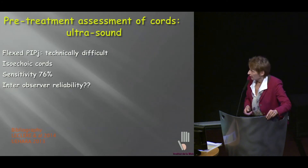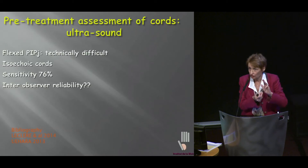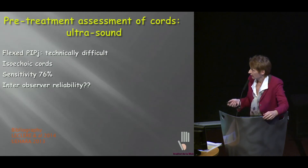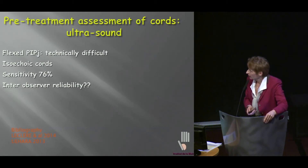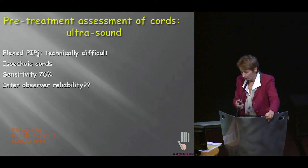Ultrasound — there have been a few papers on that. Technically, on a very severely contracted finger, it's quite difficult to just put your ultrasound in there. And secondly, from UERA, there are some isoechoic cords, so you won't see them. Sensitivity is not so great, and they have not tried to observe reliability. Ultrasound is not an easy technique.